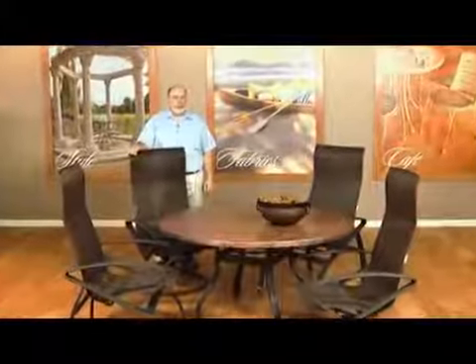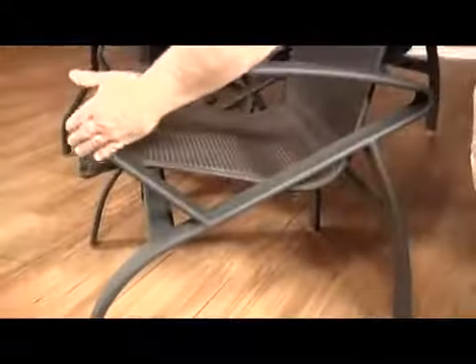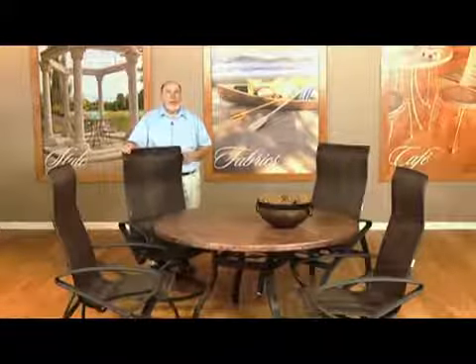For 2014, Homcrest is excited to introduce the Benton Sling Collection. Benton combines sleek lines using a new aluminum extrusion coupled with Homcrest's ergonomically designed sling and padded sling structure. A custom process was developed to create engineered bends that are unique to the Benton Collection.